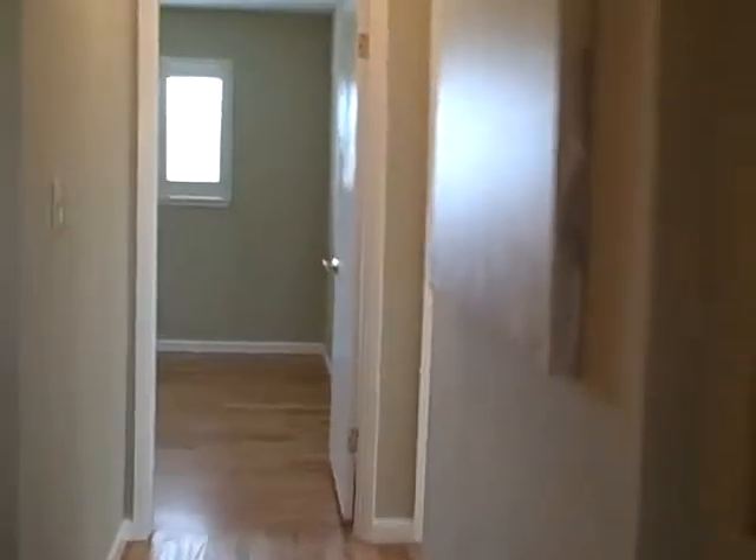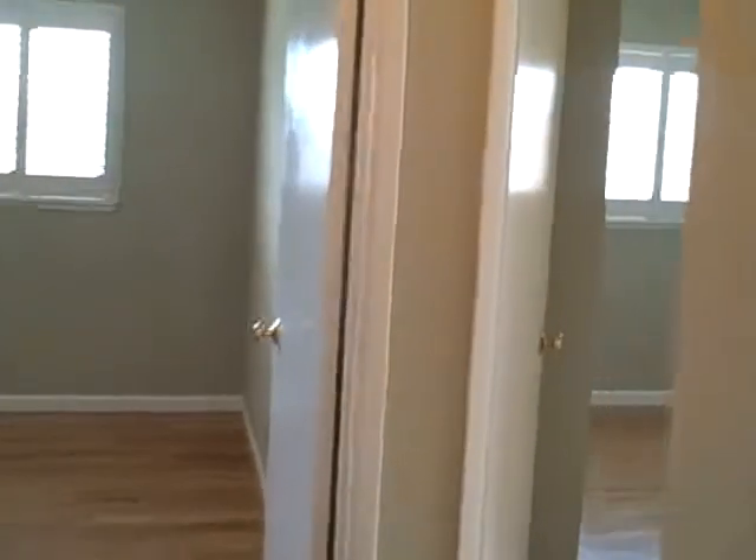Closets against that wall. We'll take a quick look at bedrooms number two and three — plantation shutters, no high ceilings here, but you have a big walk-in closet.